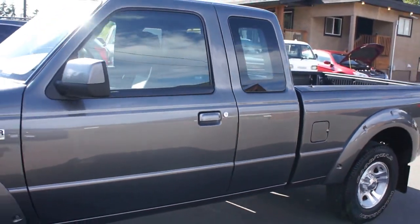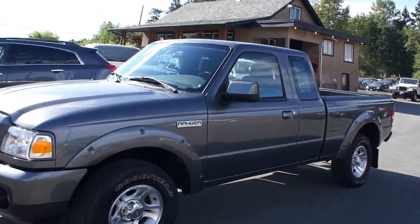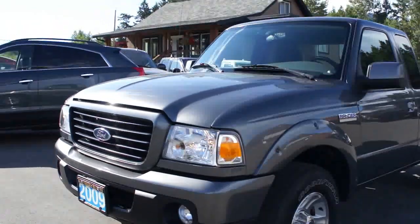You can view this 2009 Ford Ranger at Kolenberg Motors at 3537 Couch and Lake Road in Duncan.